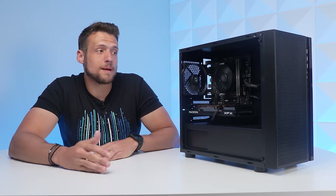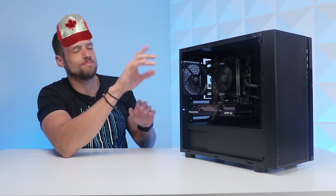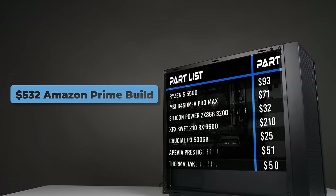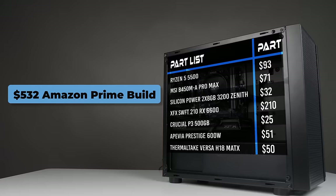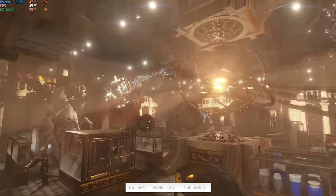I did eventually get the BIOS updated because I had a spare Ryzen 5 2600 laying around, and then the PC booted up just fine. So let's check out what this system is capable of and how those temperatures are with the inadequate cooling solution.